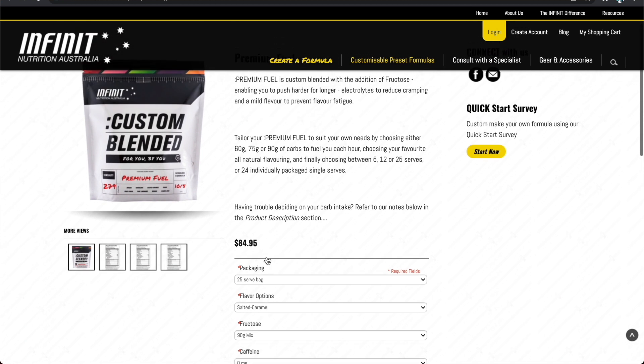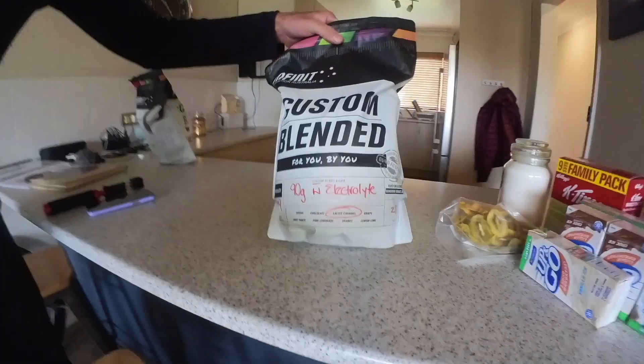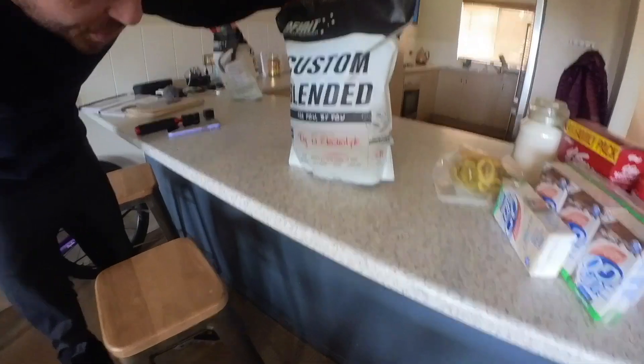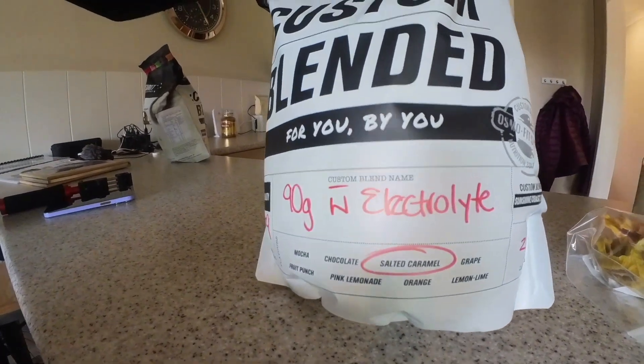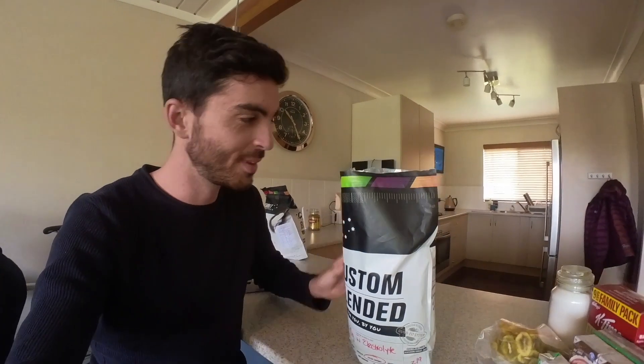The thing I liked about this was the flavoring of it. The salted caramel flavor is delicious — it's really not that sweet, it's a salty caramel. Something I wasn't sure I would like, but after trying it, it's a really nice flavor to have on the bike to break up the sweetness of a lot of the sugar drinks I have. So this is my go-to now — really nice having a different flavor profile than some of the other sweeter mixes I've used.